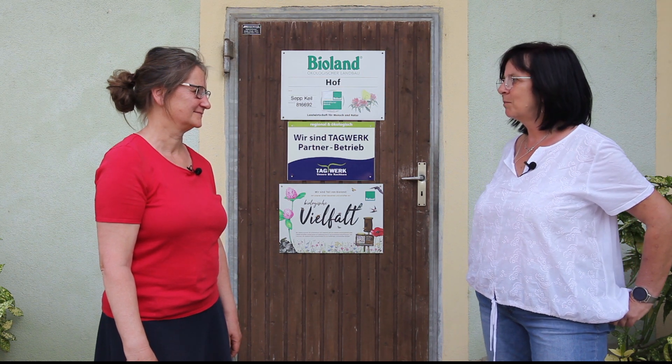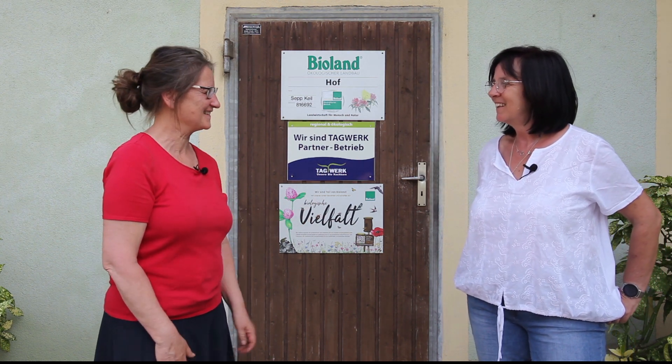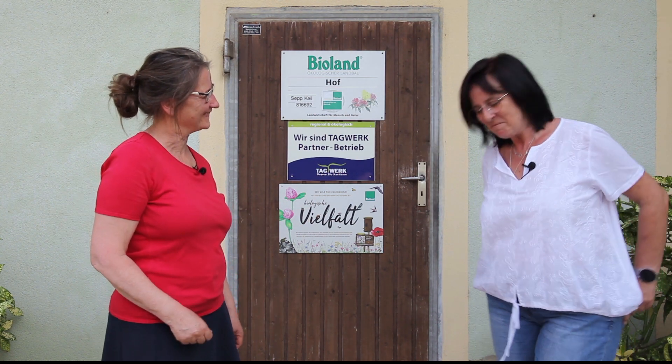Ich kann dir heute mal mithelfen. Was meinst du? Gern, schauen wir mal. Es wird heiß – ich hoffe, du hast gut gefrühstückt. Aber gern, komm mit, ich zeig dir, wie es funktioniert. Okay, machen wir.